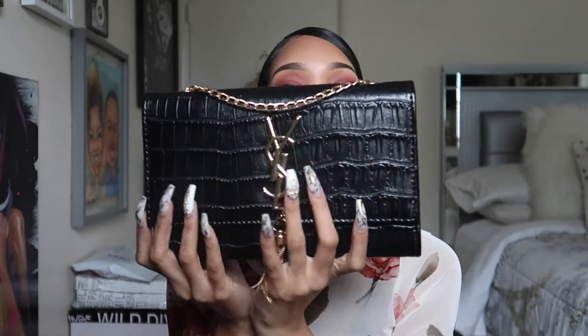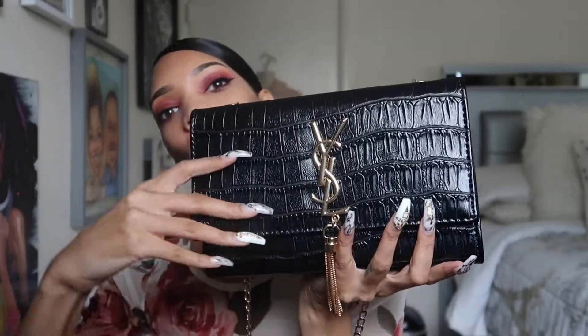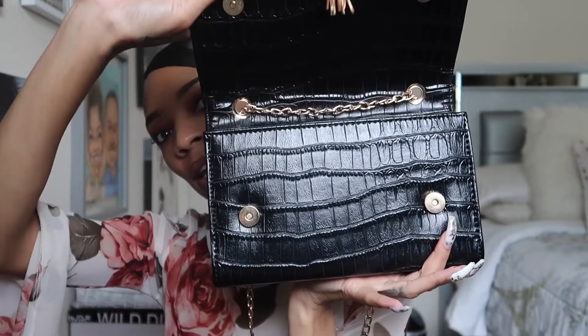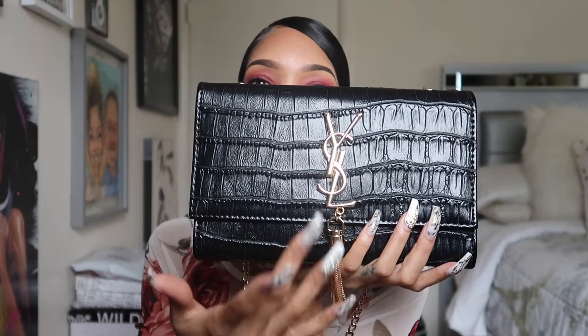You can wear it like a little clutch bag or you can wear it as a crossbody bag — normally I wear it like this. It has a little snap button so you can open and close it, with a little gold tassel hanging from the YSL letters. I don't really wear this bag too often — I wear it for special occasions.